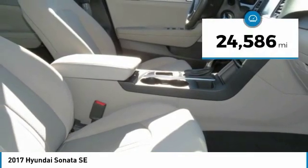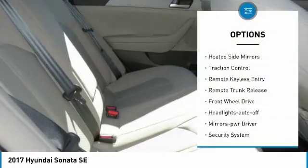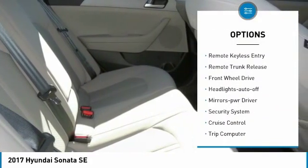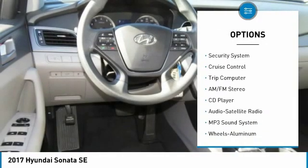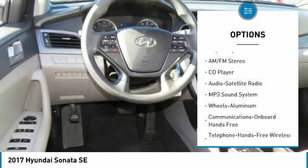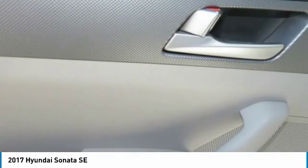This vehicle has less than 25,000 miles. Here are some of this vehicle's great options: heated side mirrors, traction control, remote keyless entry, remote trunk release, FWD, headlights auto off, mirror memory, security system, cruise control, and trip computer.